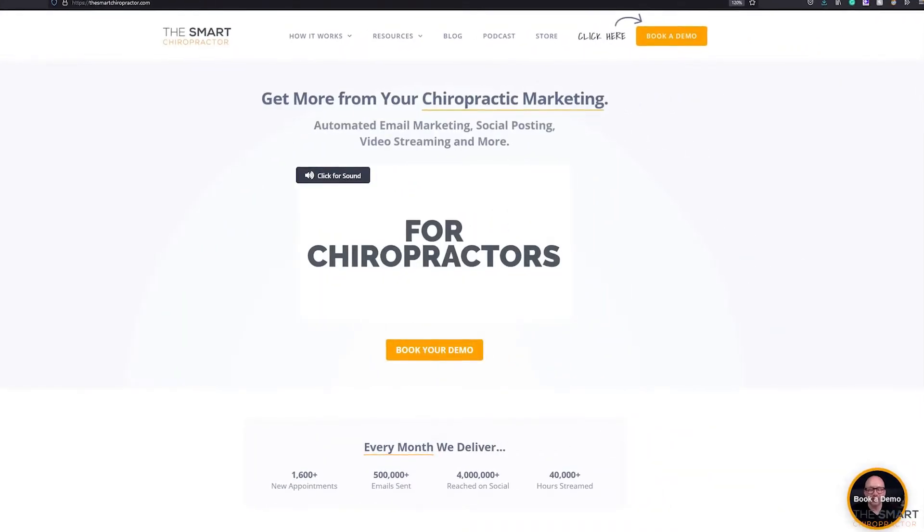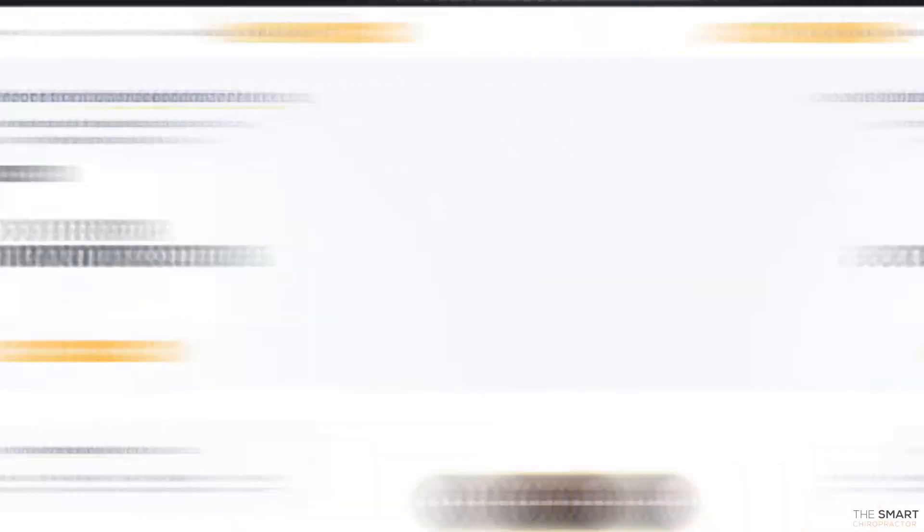If you want to skip the digital line, you can head over to thesmartchiropractor.com right now to get started. But if you want to learn a little bit more about why we're talking so much about Google My Business, I wanted to break it down for you so you can have a great understanding of exactly why this probably already is one of your primary new patient channels.